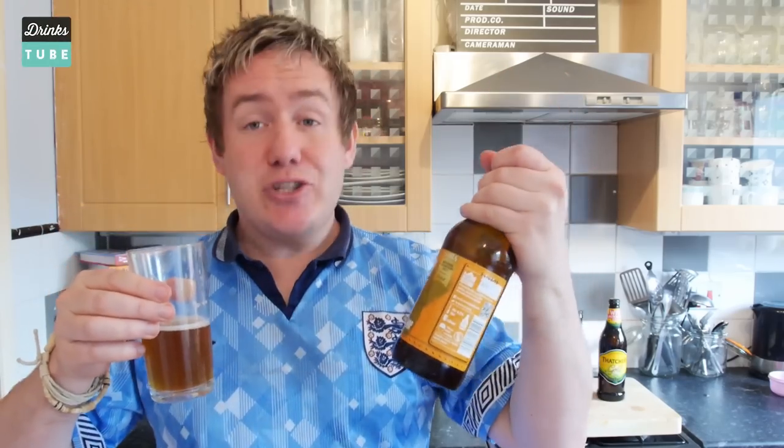My conclusion with the Southville Hop is it is a good start and I actually do like it — I would drink it again, which is a good thing because I have another three bottles in the fridge.